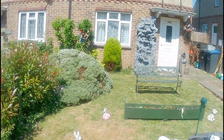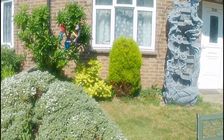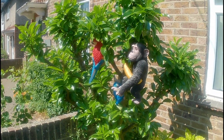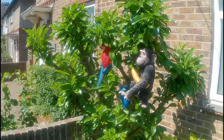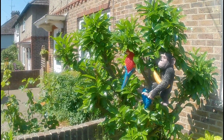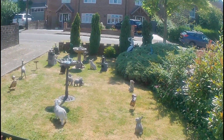Very unique garden this, compared to a lot of others in the road. Always gets a lot of mention — people are always on about it. We go down to the tree here and you can see the monkey now and the parrots, with a banana under his arm.